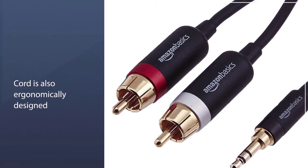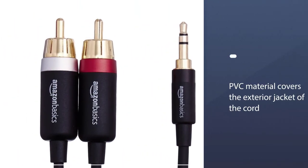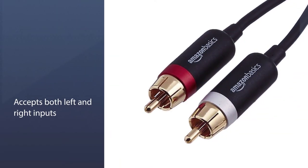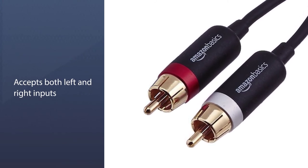Aside from that, the connector pins are also reinforced with a dual-shielded metal material. The cord is also ergonomically designed, as it incorporates a beveled step-down connector form that highly helps the product stay firmly attached to its linked devices.